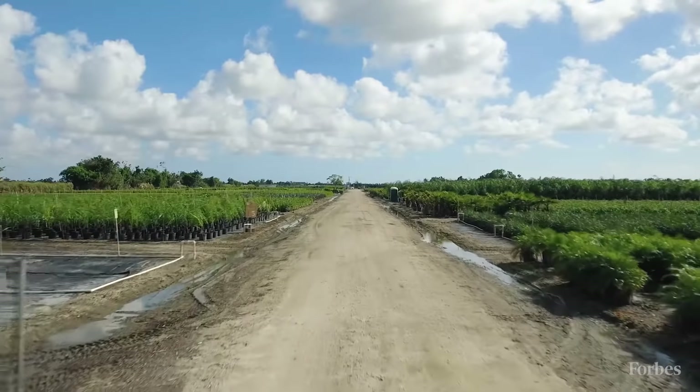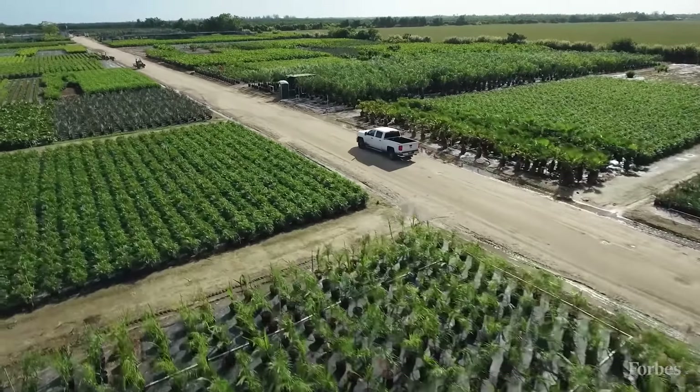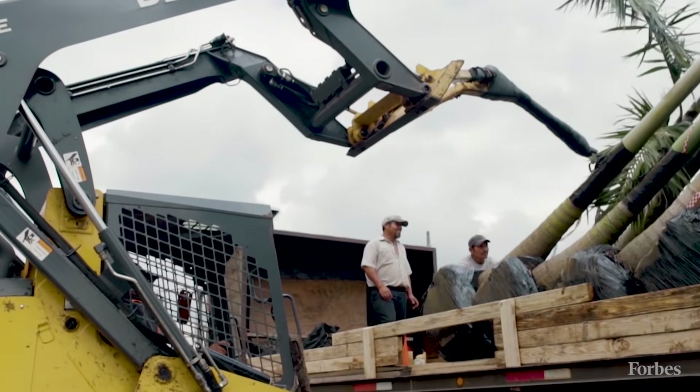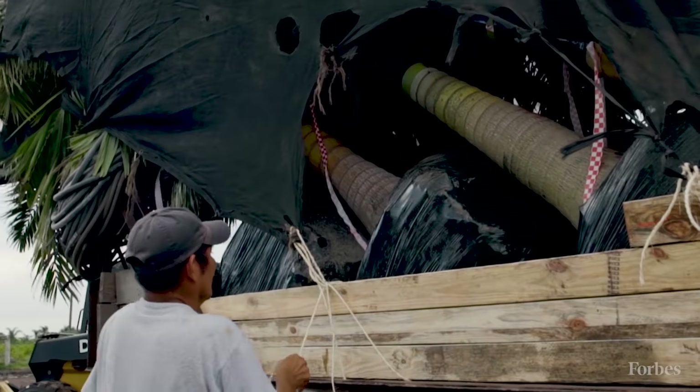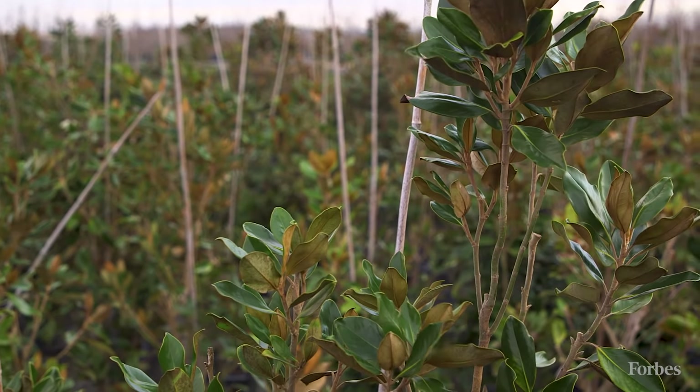Our facility down in South Florida was more of a vertical integration more so than anything else. The California acquisition was a whole different ballgame — it brought us into new geographic markets, brought us a very tenured organization that's been around for over 40 years, as well as greatly broadened our product offering.